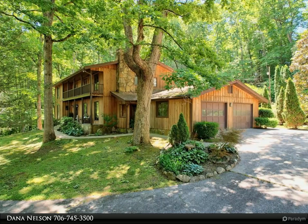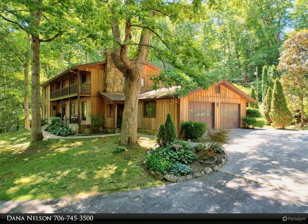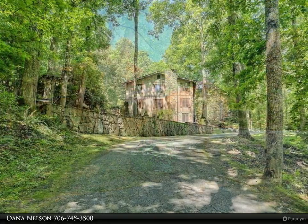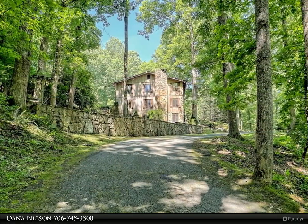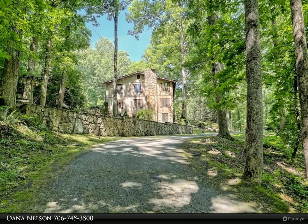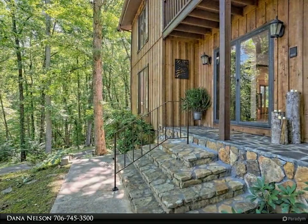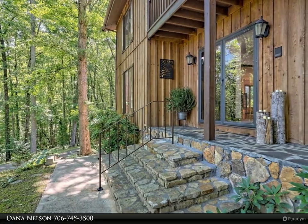This Coldwell Banker High Country Realty property video is presented by Dana Nelson. Perfect for entertaining, this custom-built 5-bedroom, 6.5-bath home once served as a bed and breakfast, offering spacious rooms throughout, a huge entry foyer, and a gourmet kitchen.